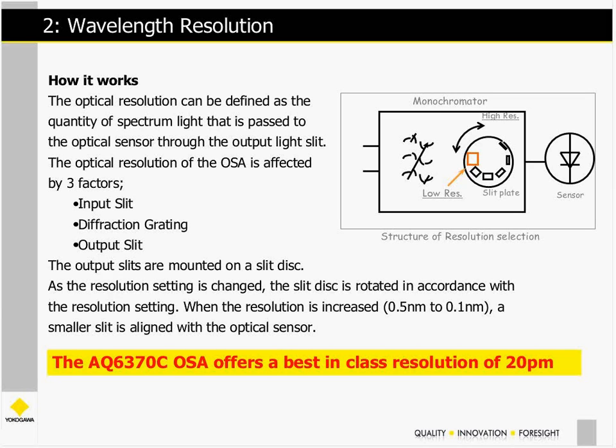There are other OSAs that offer better resolution, but for this class we think it's a very strong combination of cost versus performance. Other units on the market can give much better resolution, but at two, three, or four times the cost — sometimes over six figures.